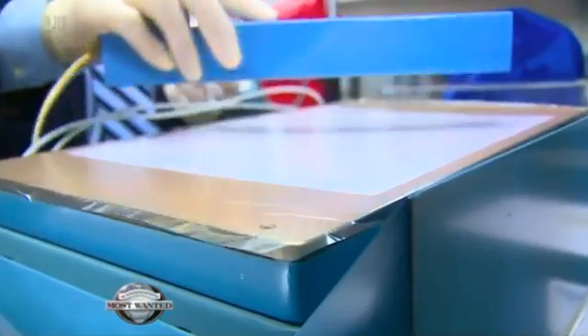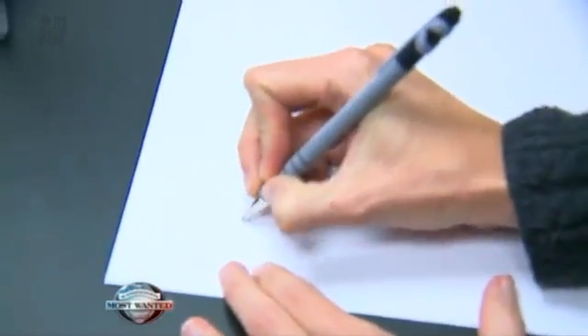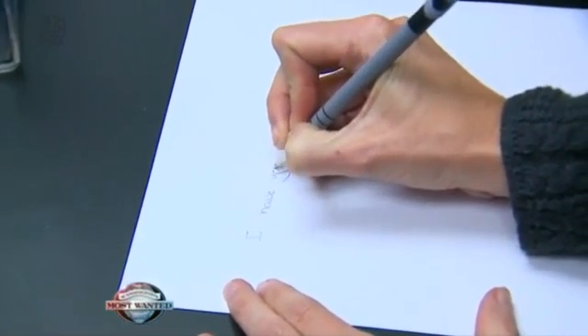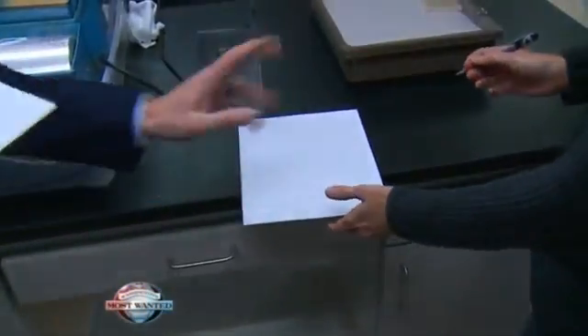Brett demonstrated a technique used to recover writing from something other than the original source. He said, 'Just write anything.' I quickly jotted down the first thing that came to my mind — it was a ransom note. Then I was asked to do it again on a second piece of paper, and with that, he goes to work.